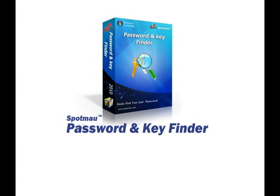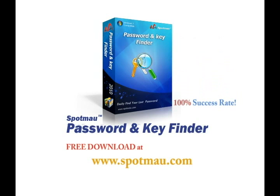Spotmau Password and Key Finder has been tested and proven to have a 100% success rate over 400,000 computers.